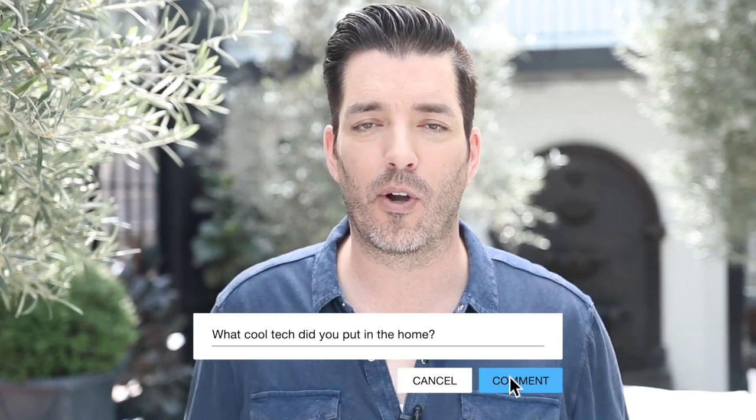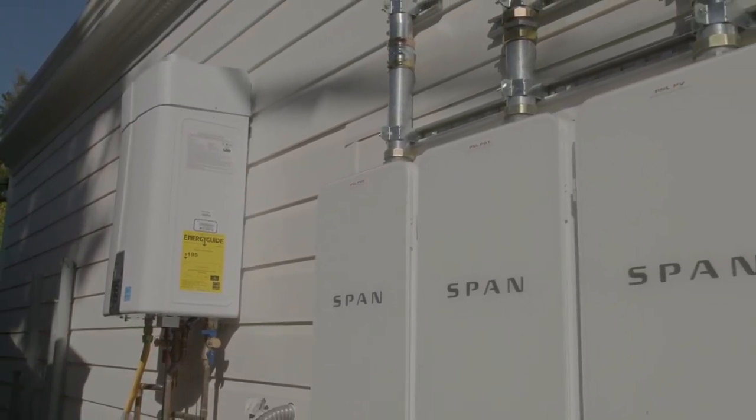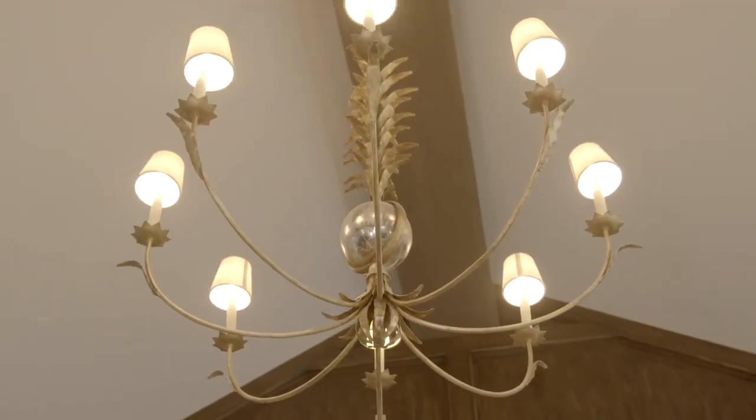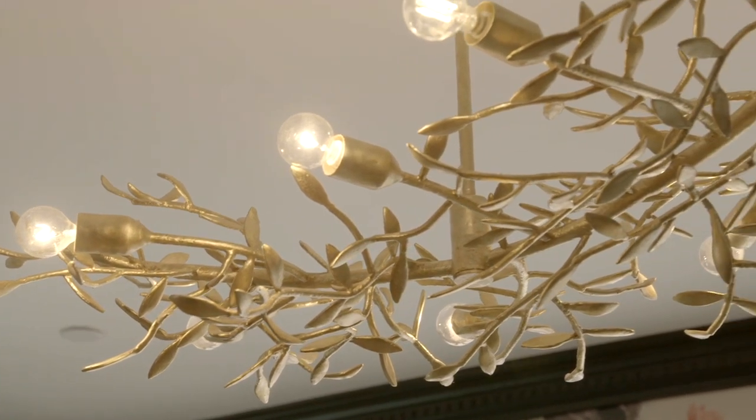Melissa is asking what cool tech is inside the home. What cool tech is not inside this home? We tried to include a little bit of everything. One of the coolest things is the Span Panel. No one really thinks about their electrical panel, but it's the hub in your home where every single electrical circuit goes. That panel hasn't really been changed or updated in the last hundred years. We have Span Panels — this is an AI technology that runs all of the circuits in your home. If you forget a hair curler on and you're already away, you don't have to come back. You can shut off every single circuit from your phone.